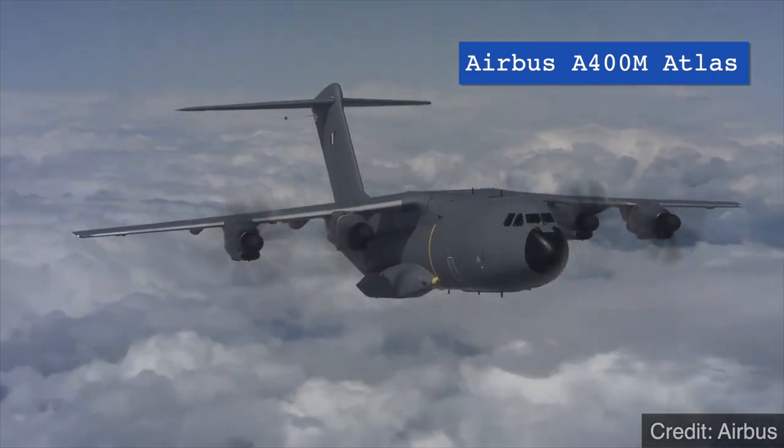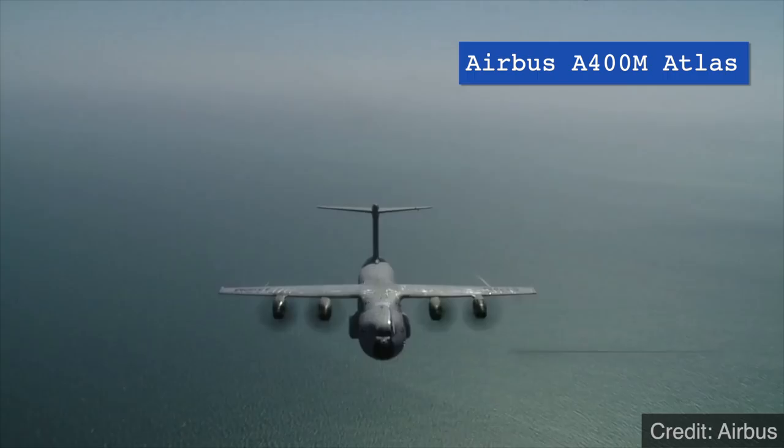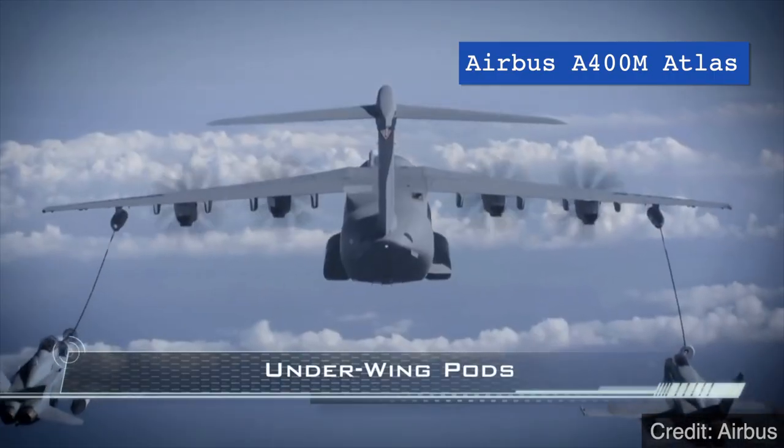C-17s were so successful in operation that the aircraft was later purchased by eight other air forces and are still widely used around the world today. More recently, it has been closely compared with its European rival, the Airbus A400M Atlas — a more modern four-engine turboprop transport aircraft that came out in 2009. With newer contenders entering the race, Boeing decided in 2013 that it would produce the very last C-17 Globemaster III, with a total of 279 planes produced.